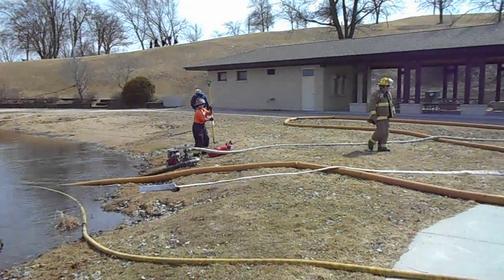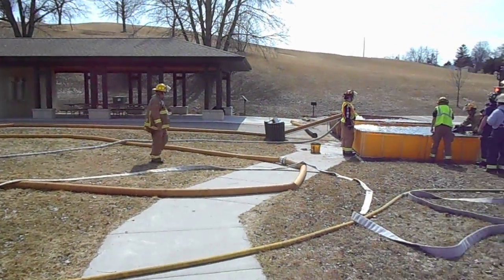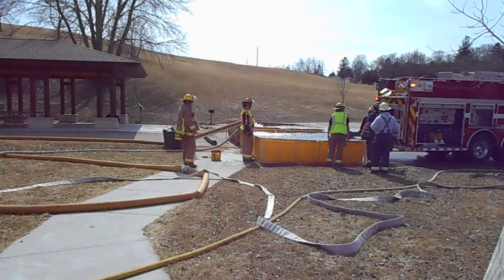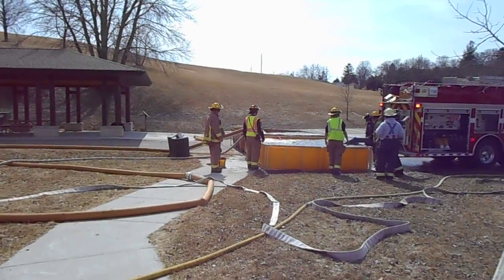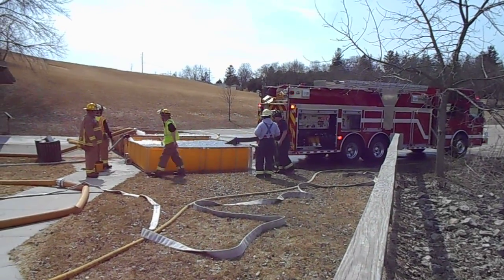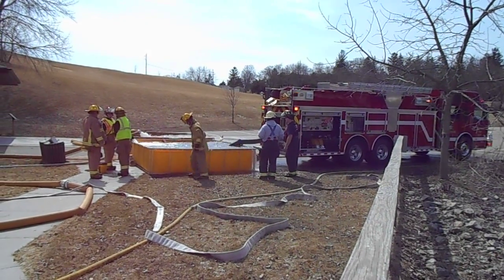Both devices are doing an open relay flowing into folding tanks, that way they have a supply on site when the tender shows up to be filled. The engine itself will draft out of the folding tanks and have that supply to fill the tenders.